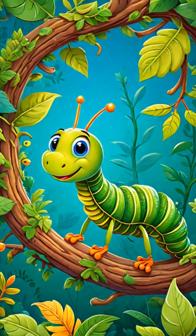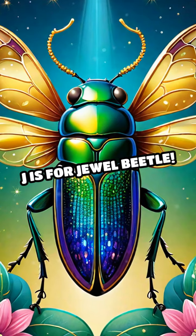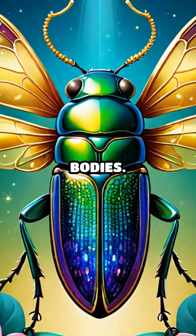I is for Inchworm. Inchworms move in a looping, inching motion. J is for Jewel Beetle. Jewel Beetles have shiny metallic bodies.